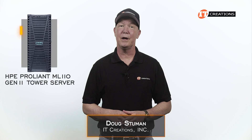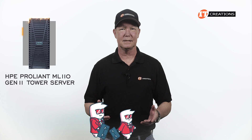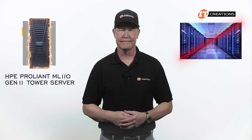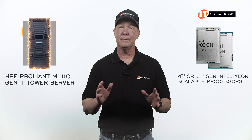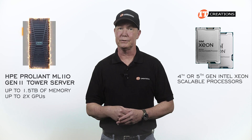Hi there, Doug Stumann with IT Creations. Today we have the HPE ProLiant ML110 Gen 11 Tower Server. This is for small to medium sized businesses that need some serious compute capabilities but don't have a dedicated server room. It takes 4th or 5th gen Intel Xeon scalable processors and can be outfitted with up to 1.5 terabytes of memory and up to 2 GPUs.